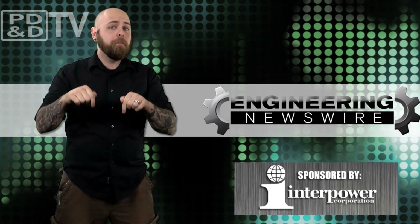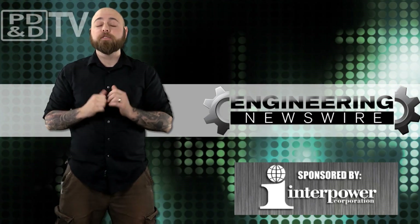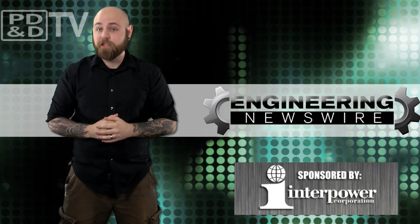Do you have story ideas? Comment below and we'll cover them in an upcoming episode. For the PD&D Channel, I'm Chris Fox and this has been your Engineering Newswire.